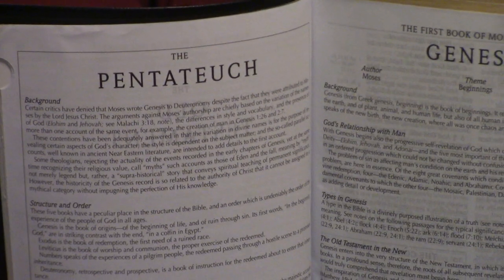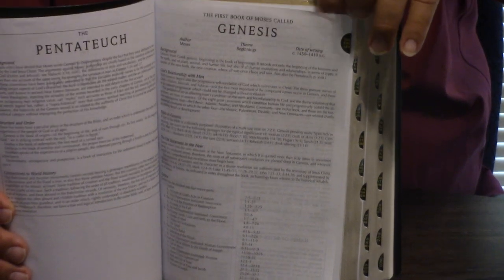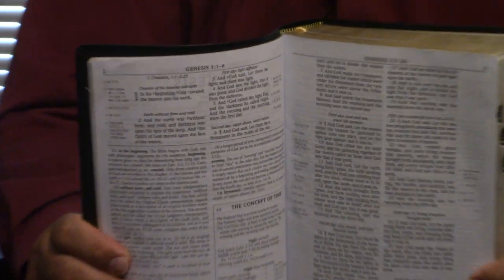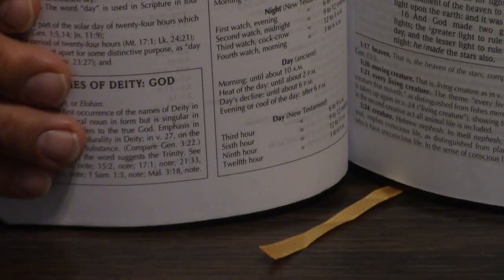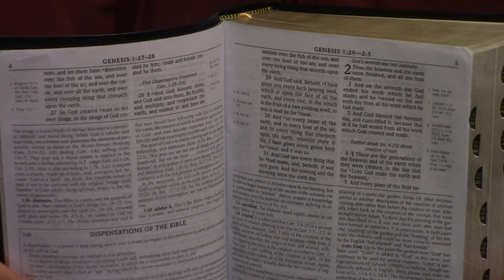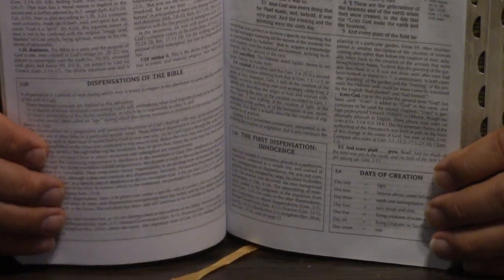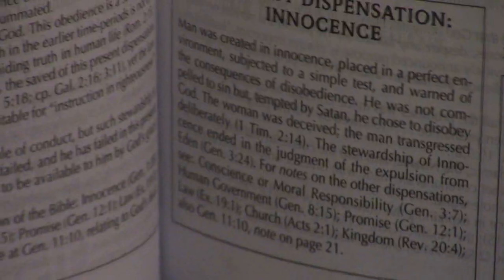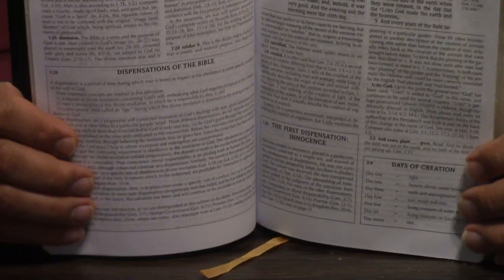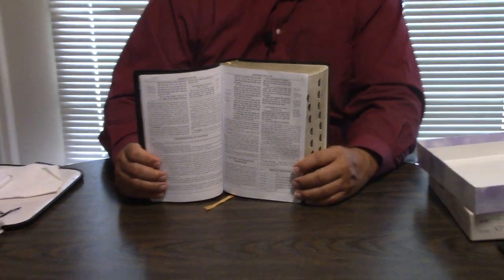Now, one thing you notice about this particular edition — notice it's no longer called the Scofield Study Bible, it's the Scofield Study System — is it has a lot more in the introduction than the old one. The new Scofield changes very few words into modern English, but a lot of people still don't like the new Scofield because they feel it went too far changing the King James. There are some people that consider the New Scofield Reference Bible actually a different translation than the King James — they would say it makes so many substantive changes, it's actually a different translation. I've got that on the list to do a video on.